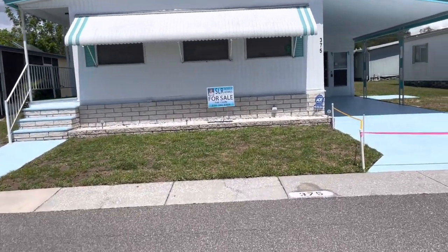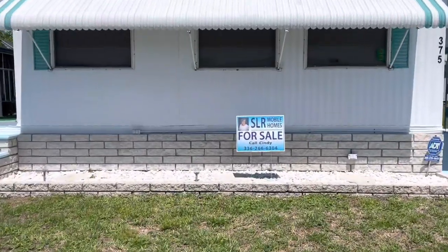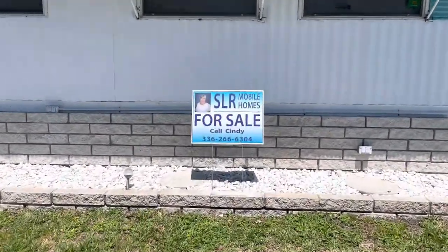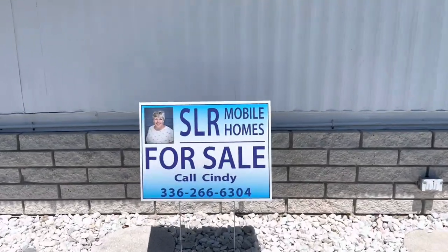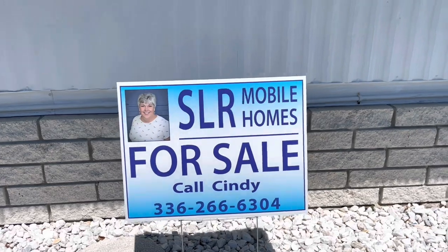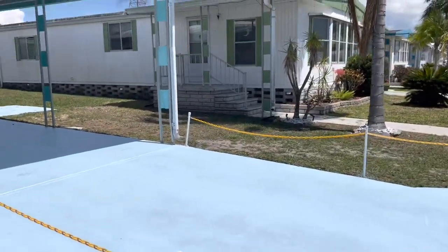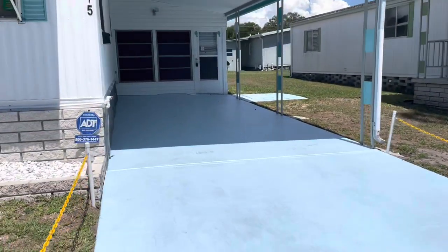Hi, this is Greg, SLR Mobile Homes. I'm in Serendipity Mobile Home Park, a 55-plus retirement community here in Clearwater, Florida. This home is listed by Cindy — there's her name and number. You can give her a call or tap on the headline and all the information will drop down.